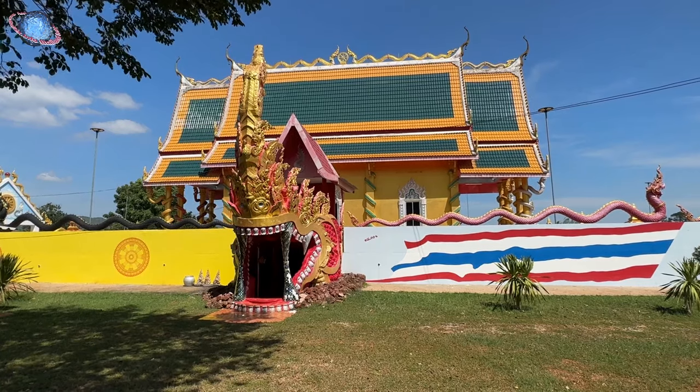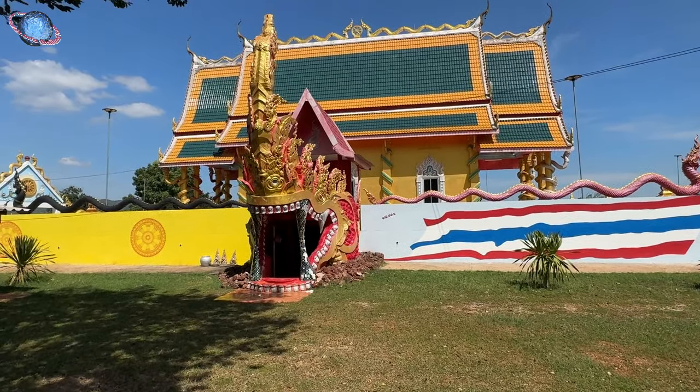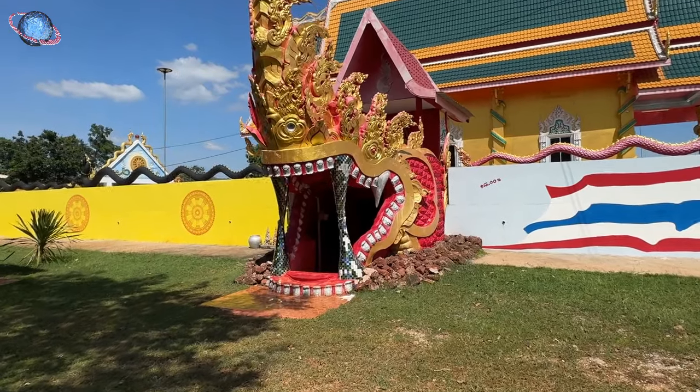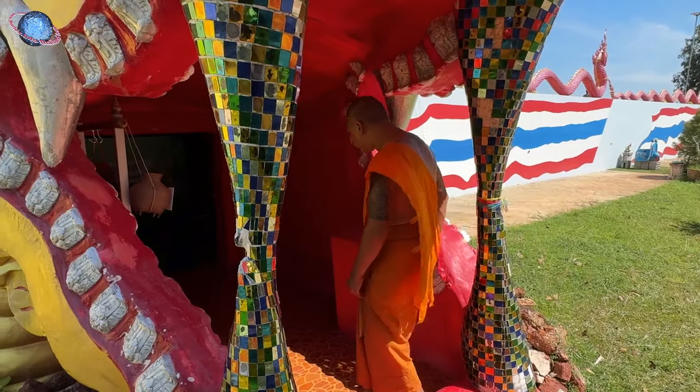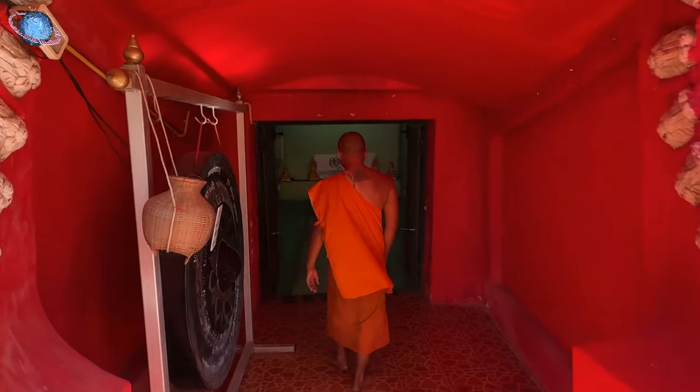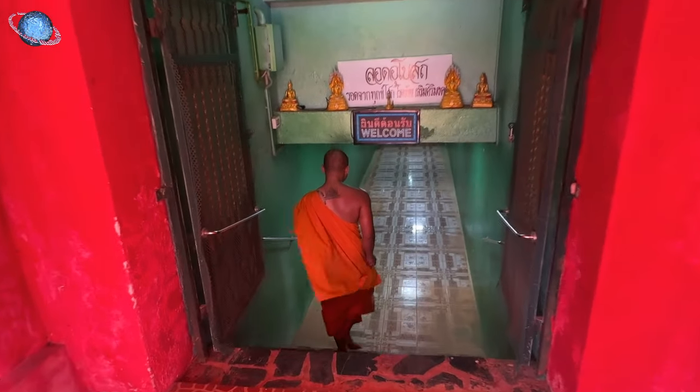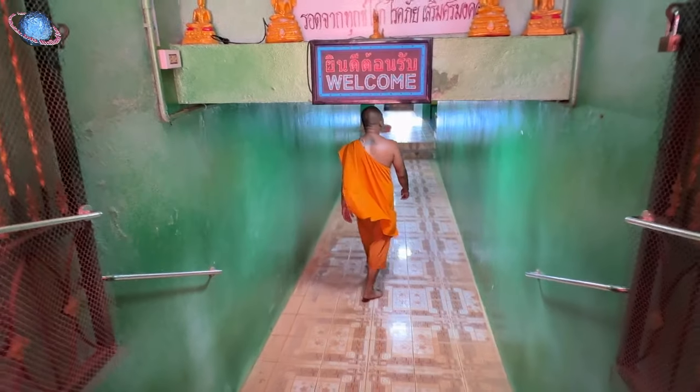Uniquely, it features a subterranean passageway located beneath the Ordination Hall and accessible through the open mouth of a giant Naga head. A monk leads the way to this subterranean realm, arranged as a small chapel.